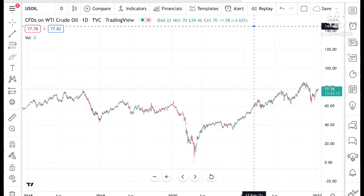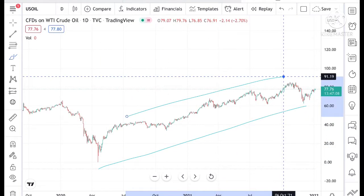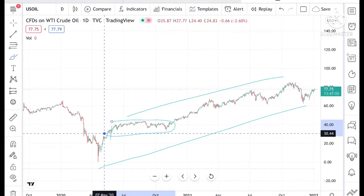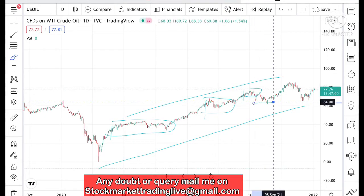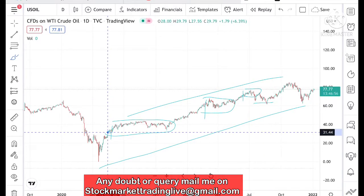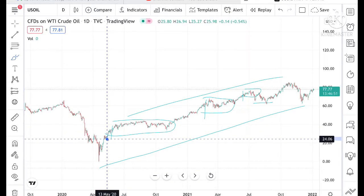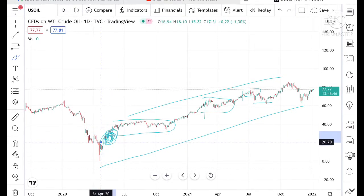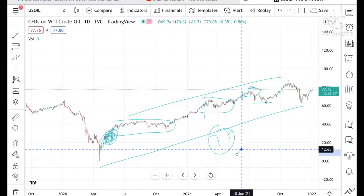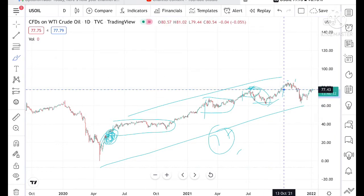If you look at the chart from 2022, I have already explained that it has been continuously in an uptrend. If you have invested in this particular range, we can see there is a high particular zone where you could have booked profit. I have already been making videos for two to three years. I have explained that if the price reaches certain zones — you can check my previous video where I gave a buy call at the seven-year high — we can see a downfall in that zone.